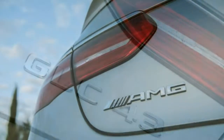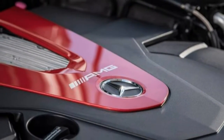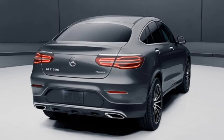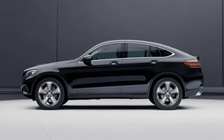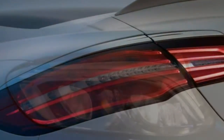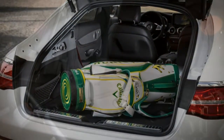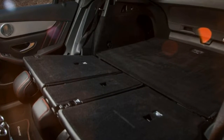Driving position. There is ample seat adjustability plus a power-adjustable tilt-and-telescoping steering wheel. Adjustable pedals help shorter drivers who need to sit close, and overall the GLC can accommodate drivers of significantly different heights. Roominess is generous — there's plenty of room for elbows, legs, and shoulders. The back seat is one of the roomiest in its segment with plenty of leg room, though the tapering roofline reduces headroom. Three adults would be very cozy in the back seat.